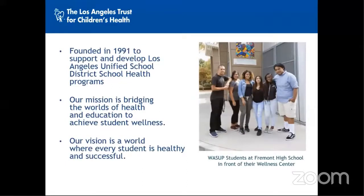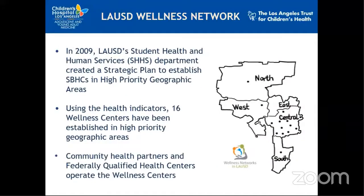We work with the Wellness Network, which currently consists of 16 wellness centers located on school campuses, providing medical, mental, and some oral health services to students, their families, and their surrounding communities. The Wellness Network was created through a strategic plan that established school-based health centers in high-priority geographic areas using health indicators from the LA County Department of Public Health. Each wellness center is run by a community health partner and functions just like any federally qualified health center would.